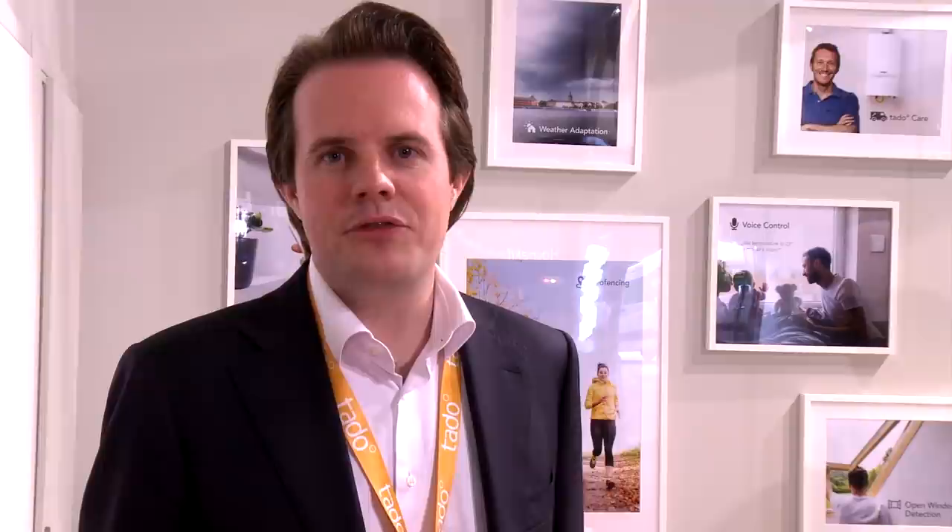For example, the amount of geofencing away hours, the impact of weather conditions, and how many times open windows have been detected.